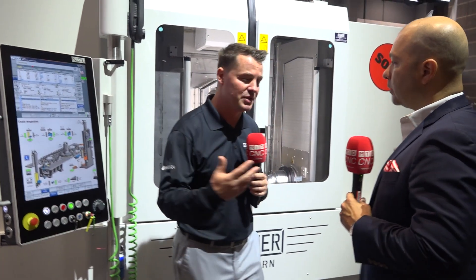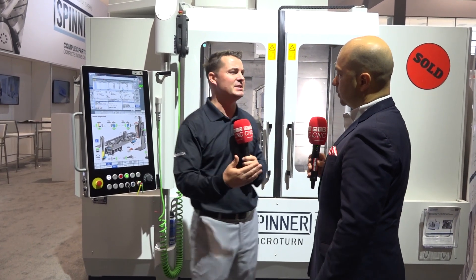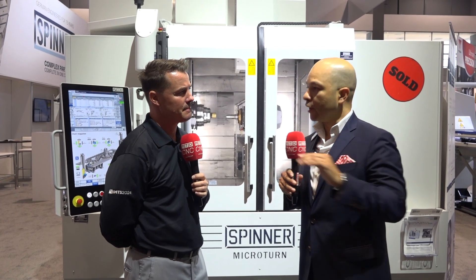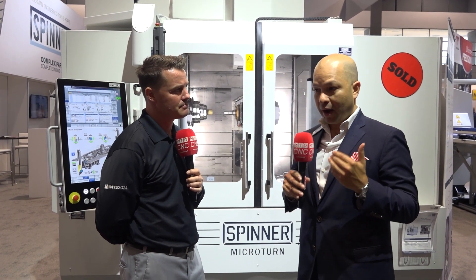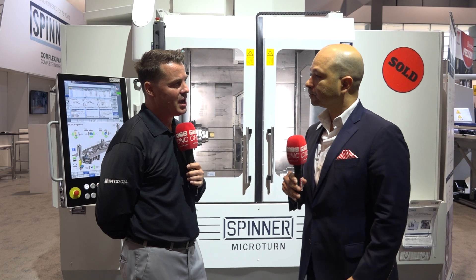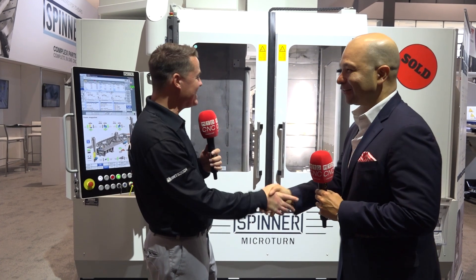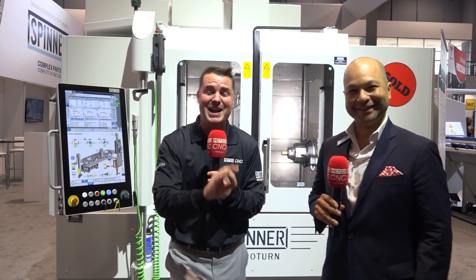We've done a booth tour — we opened with one machine and now there are five. Spinner has been around since 1948, you're growing here in the US, and it's German engineering. What do we leave the audience with? The most important thing is that we are committed to your success. We're not here just to sell machines — we're in it with you, we want you to succeed, and you're part of our commitment to making that possible. Thank you for the technology information and thank you all for watching. Time is the one thing we cannot manufacture more of — no matter how good Spinner is — so if you spent it with us, thank you so much.